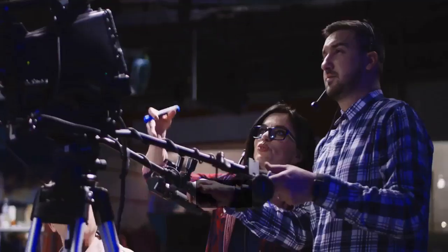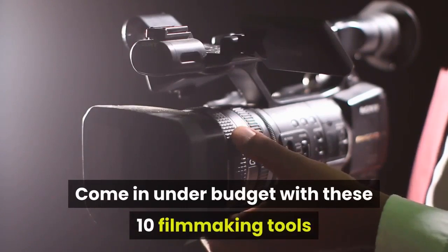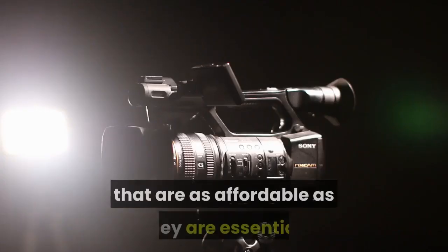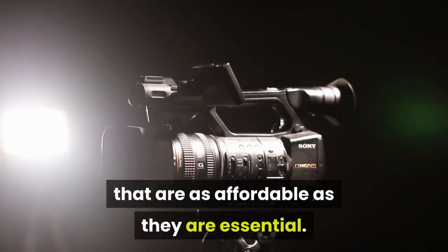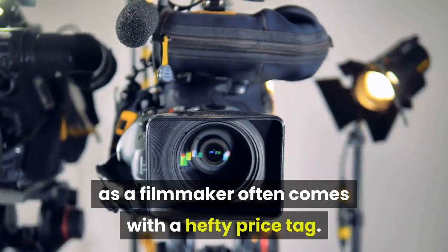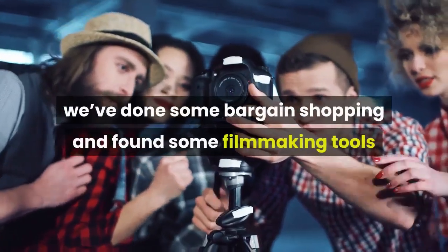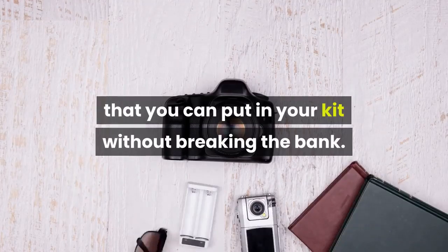Filmmaking can be an expensive career, but there are certainly deals to be had. Come in under budget with these 10 filmmaking tools that are as affordable as they are essential. Working as a filmmaker often comes with a hefty price tag. To help ease the strain on your wallet, we've done some bargain shopping and found some filmmaking tools that you can put in your kit without breaking the bank.